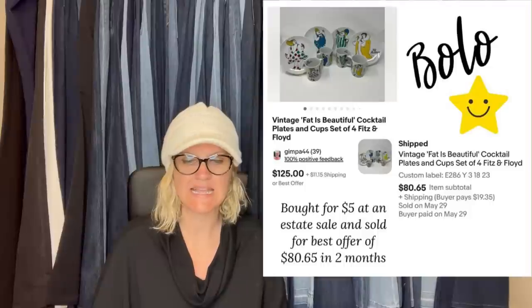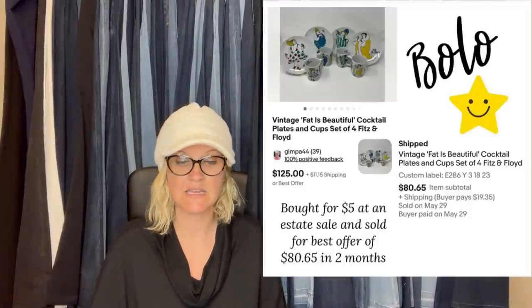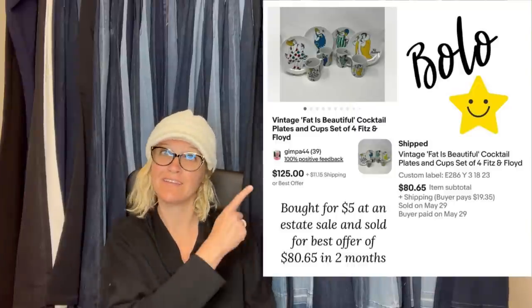Bought for $5 at an estate sale and sold for a best offer of $80.65 in two months. It is a vintage 'Fat is Beautiful' cocktail plates and cups set of four. We found this vintage LL Bean boat and tote bag at our small town thrift store for $2. We thought we had a $30 or $40 bag — turns out it was a bolo. Sold for best offer of $300 plus shipping to Japan; buyer was all in for $405. All offers were from Japan.